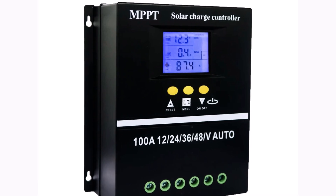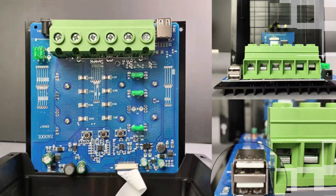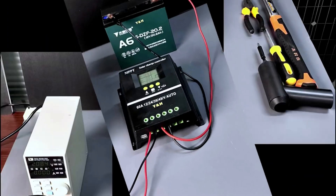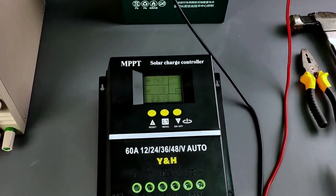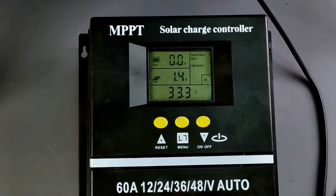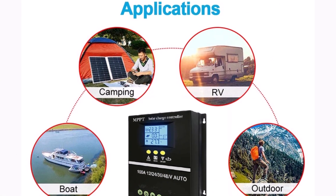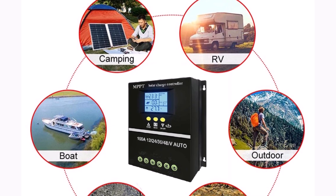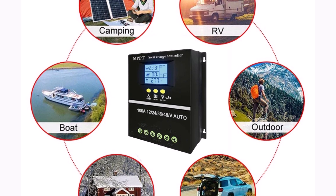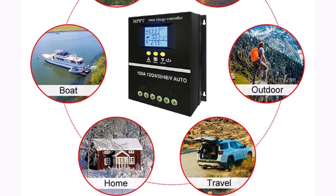With a maximum current rating of 60A, 80A, or 100A, it can handle a broad range of solar panel capacities, making it suitable for both residential and larger-scale solar setups. The controller offers MPPT maximum power point tracking for enhanced energy efficiency. Certified with CE, it ensures reliable and safe operation. The YNH MPPT controller is a solid choice for anyone looking to optimize their solar energy system.